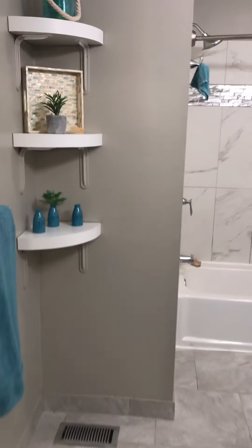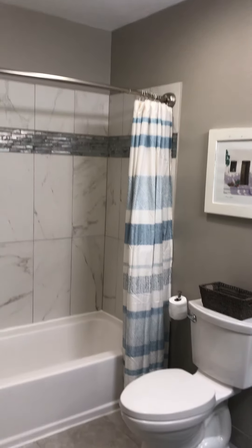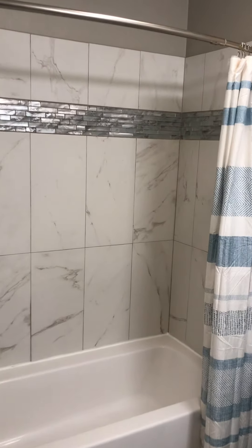So this house is 60 years old and it's a little creaky up here, but it's really nice. So here is the middle bath.